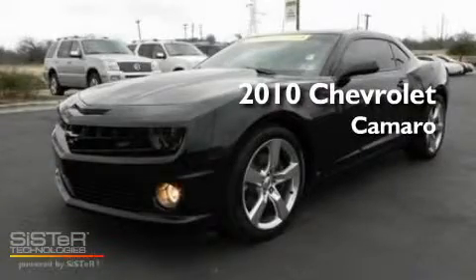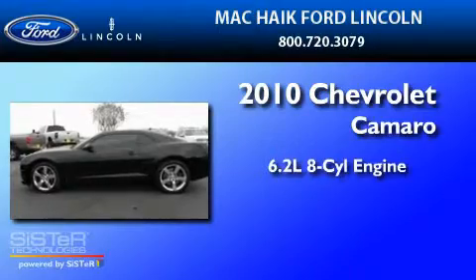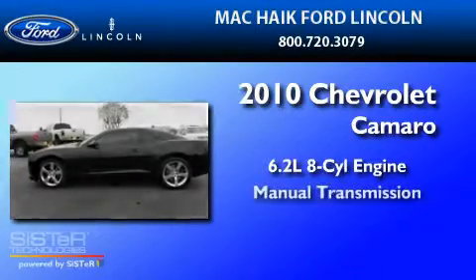This is a 2010 Chevrolet Camaro. It features a 6.2-liter 8-cylinder engine and a manual transmission.